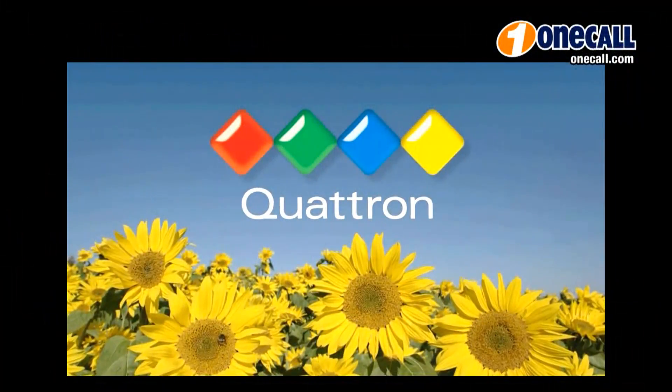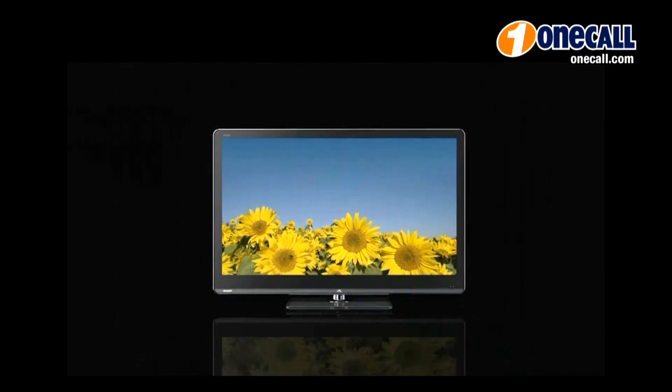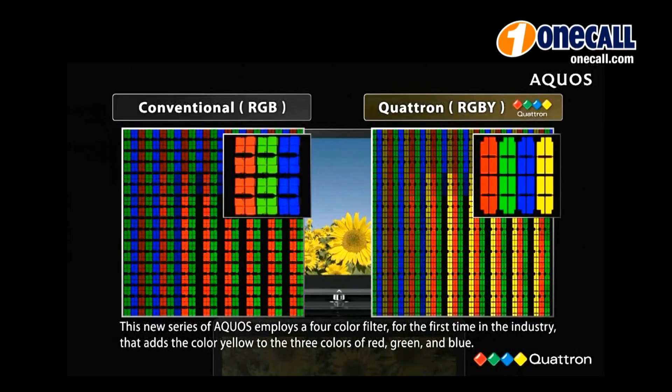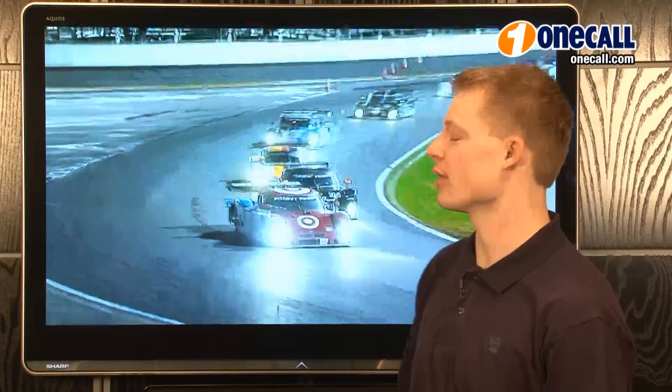Hi, I'm Jordan from OneCall. I'm here to talk to you about Sharp's Quatron Quad Pixel technology. This adds yellow to the traditional red-green-blue pixel technology, which expands the color display capabilities to more than a trillion colors, allowing for more natural and accurate color reproduction.